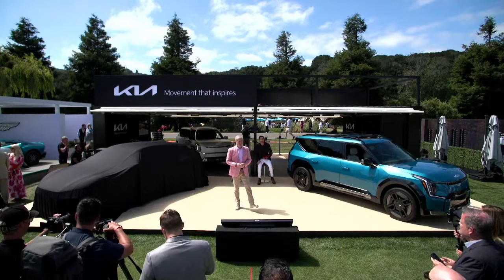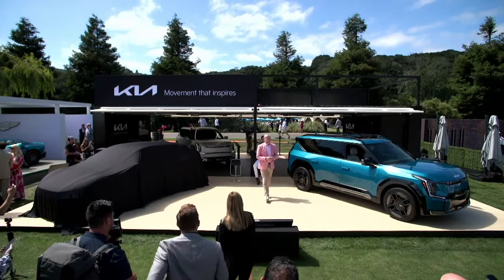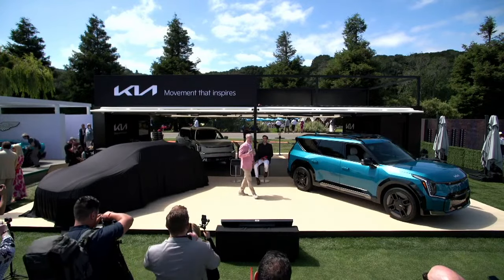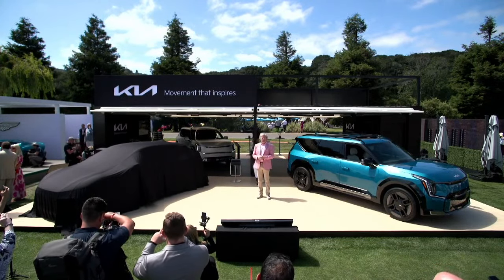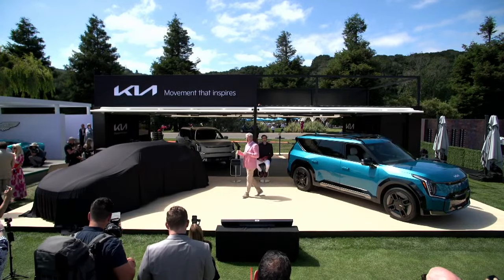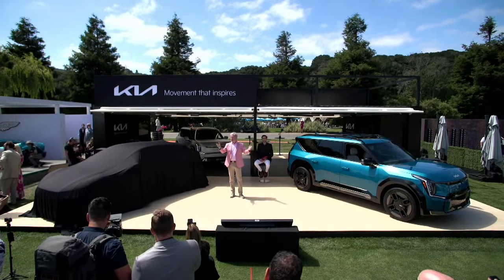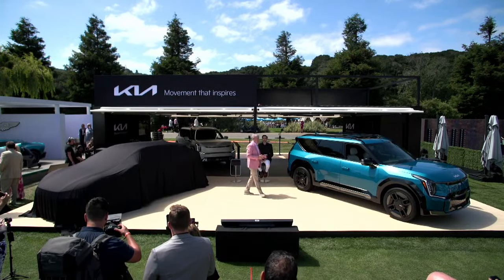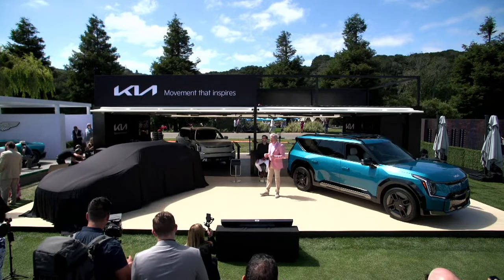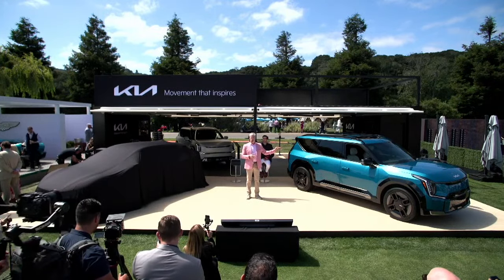Good morning everyone. Thank you for joining Kia here today at the Quail and Monterey Car Week. My name is Russell Wauger, Vice President of Marketing for Kia America. 2023 marks the second year in a row that we have had the honor of sharing Kia's latest and greatest products with the world's most dedicated car enthusiasts. We are honored to be here with our next big thing: the all-new, all-electric EV9.